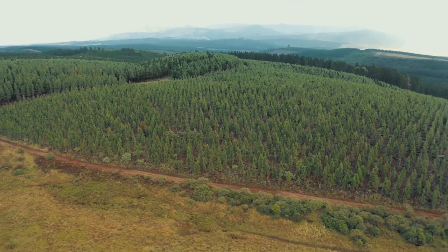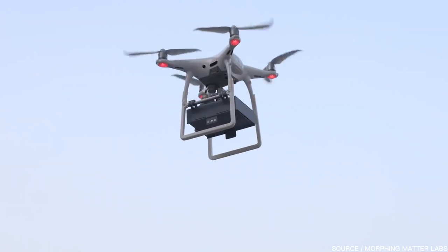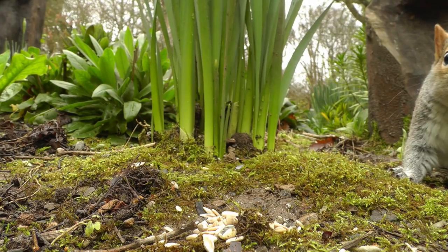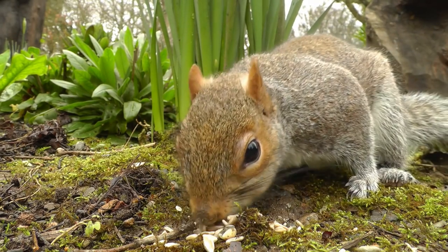Another practical use could be for reforestation. Delivering seeds by drones is not new, but it can be inefficient, because seeds simply dropped on the ground can easily fail to germinate for various factors, such as being eaten by wildlife.